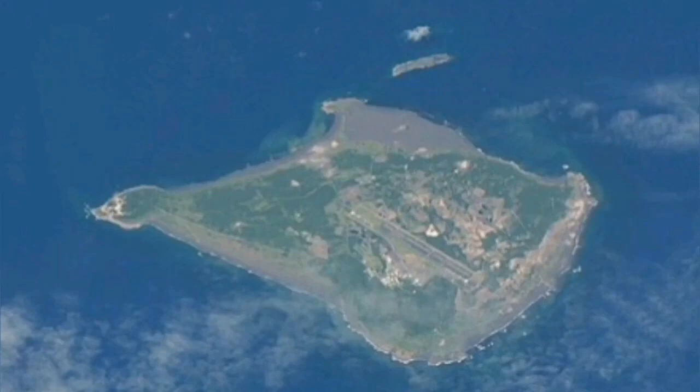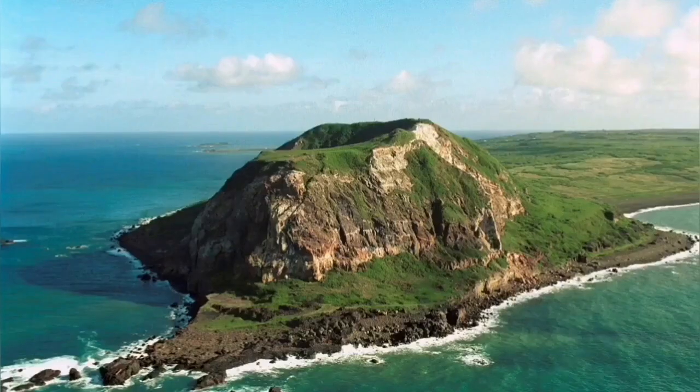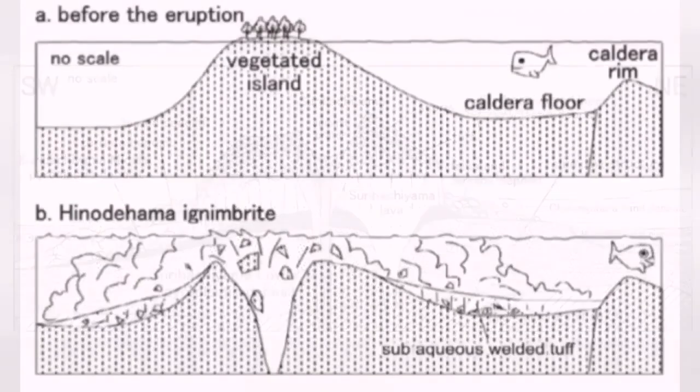This is Iwo Jima — you can see the airstrip in one corner and an old volcano at the tip. That old volcano is not active now, but when it was active it had a fascinating history, similar to what we are seeing happen here today.